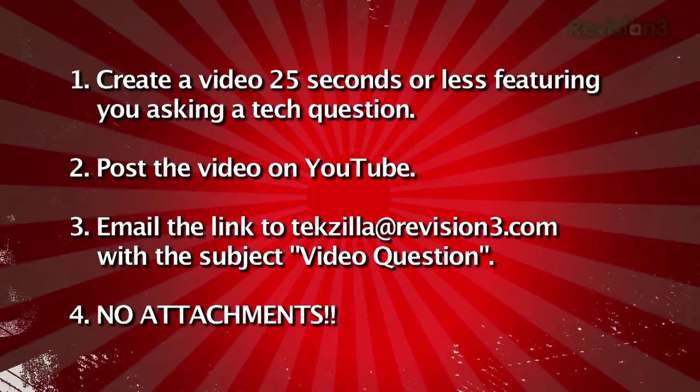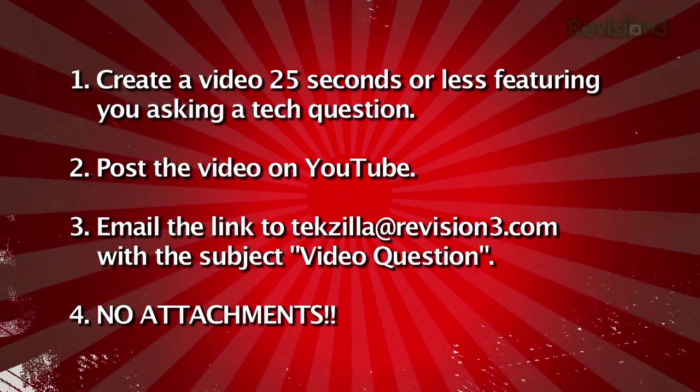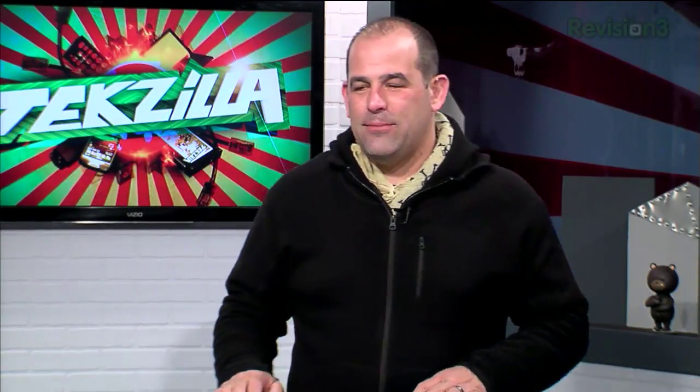Want to see your video question on TechZilla? Just keep it at 20, maybe 25 seconds. Upload it to YouTube and send us a link in an email with 'video question' in the subject line. And if you're lucky — if you're good — we'll put it right up on the show.